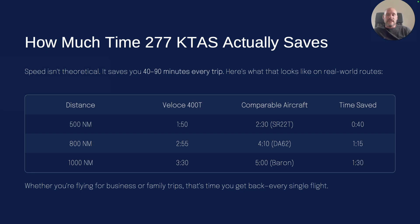How much time does it actually save you when you're going 277 knots? Every single trip you're going to be saving between 40 minutes and 90 minutes, depending on how far your trip is going — maybe even more. When you compare that to the other typical planes most people are flying, we get much better speeds. We're comparing SR-22 turbo speeds at 25,000 feet, which is the plane's max height. The DA62, the Baron — when you fly them where most people actually fly them, the time saved each trip goes up and up.